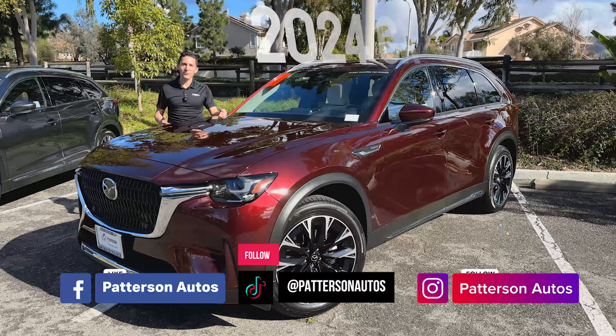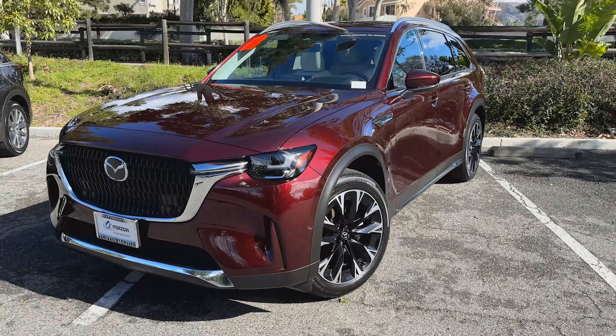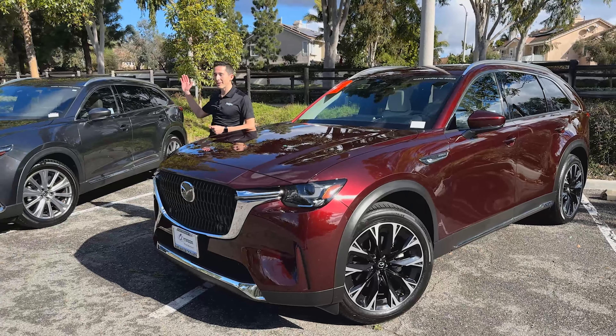This is the all-new 2024 CX-90. It's Mazda's current flagship model, and it ushers hybrids into the current lineup. It's a very classy evolution of the previous third-row offering, the CX-9.